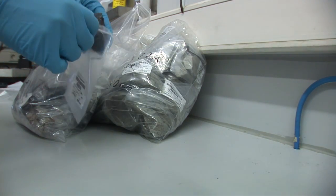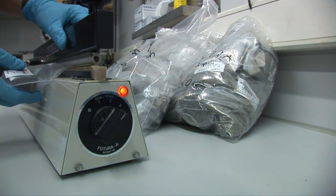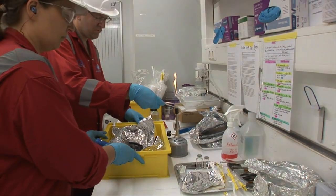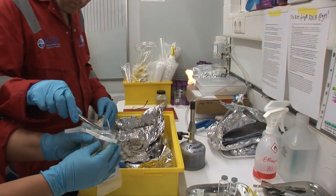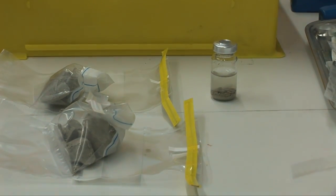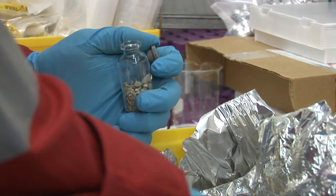Directly upon coring, first samples are taken for biostratigraphy, trace metal studies, and for microbiology. Scientists prepare the microbiology samples for cell enumeration and anaerobic cultivation. Afterwards, the cores are brought to the next laboratory.